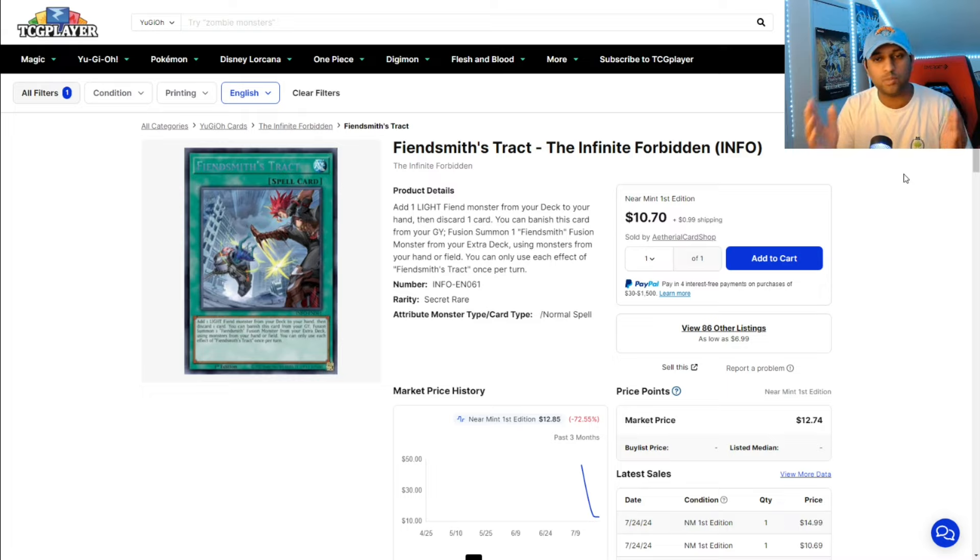Especially the Fiendsmith Engine doing so well in tournaments and locals. We see Fiendsmith Engraver at $99, still not above the $100 price tag yet. But I'm hoping to see those cards start to increase in price, because I think it's worth the value of it increasing. For budget players trying to pick up this deck, I think right now is the best time to start picking these copies up, because they've only gone down and I'm not entirely sure how much further down they'll go.